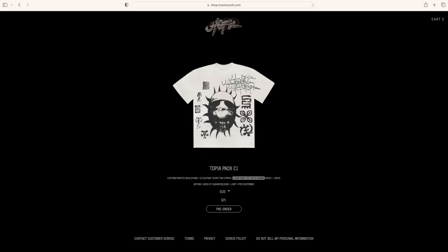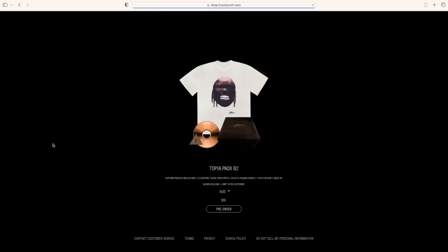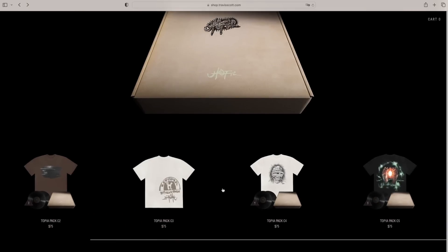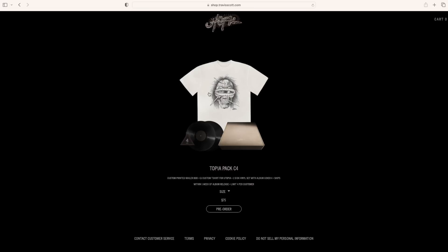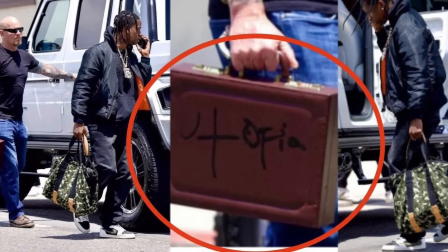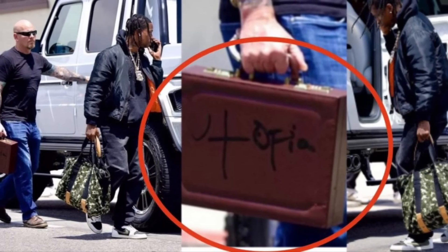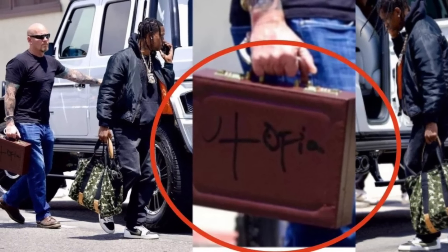Going a little further, we're looking at pieces that start at $75. The bundle has changed in that you're now getting vinyl instead of a CD as part of the bundle. As part of the rollout, Travis Scott's bodyguards were basically seen holding these Utopia suitcases, with the interpretation that the top-secret Utopia album is handcuffed to his pretty big bodyguards.